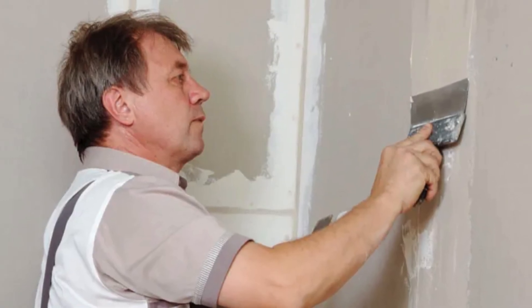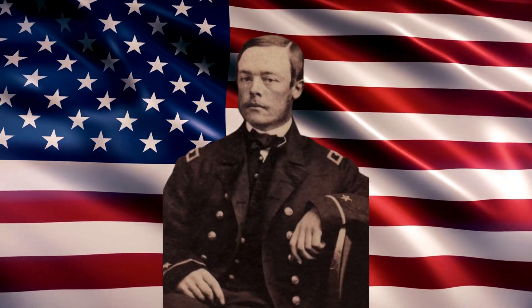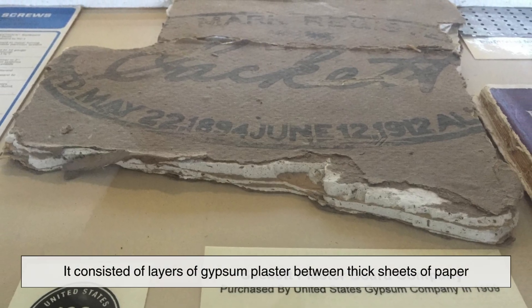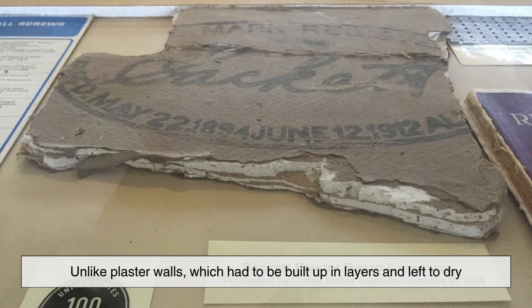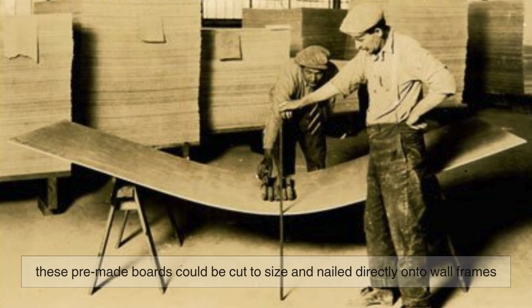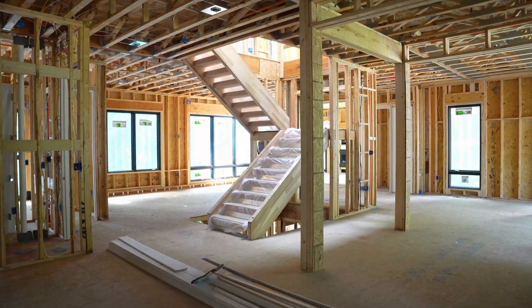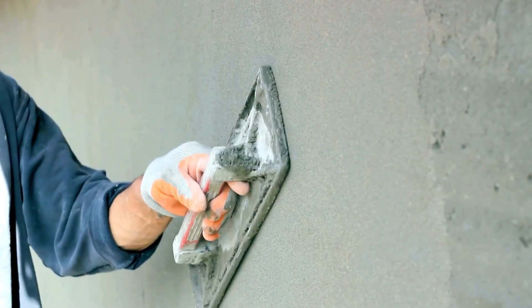Then came a game-changer: drywall. In 1894, an American inventor named Augustine Sackett developed the first version of drywall, originally called Sackett board. It consisted of layers of gypsum plaster between thick sheets of paper. Unlike plaster walls, which had to be built up in layers and left to dry, these premade boards could be cut to size and nailed directly onto wall frames. It was a revolutionary concept, but it didn't catch on immediately.